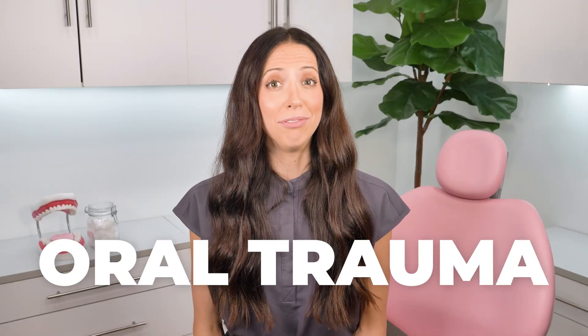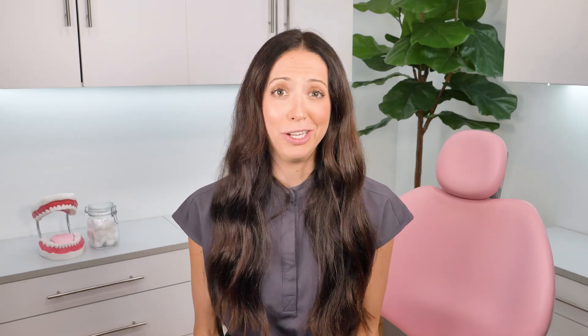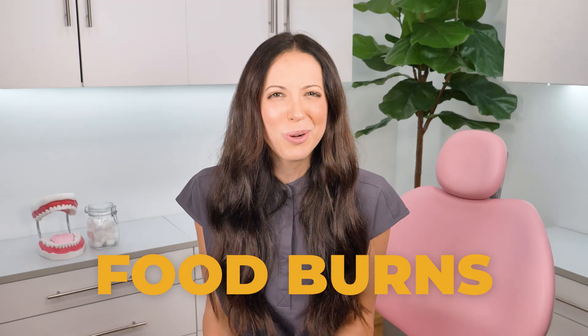Next up: oral trauma. Have you ever burned your mouth on a piece of pizza? It's much more common than you probably thought. Usually food burns happen in the roof of your mouth where that hot gooey cheese gets stuck on your palate, and then after a day or two the skin there starts to peel. Other oral trauma includes poking or cutting the inside of your mouth with a tortilla chip — we see it all the time in dental offices. And as your gums start to heal in those spaces, there's usually a little peeling. Of course there are other examples of oral trauma too: sporting accidents, car wrecks, and other injuries that can be to blame.